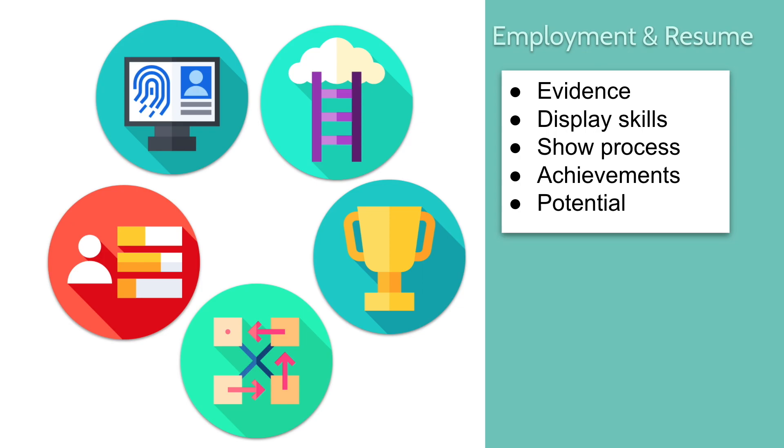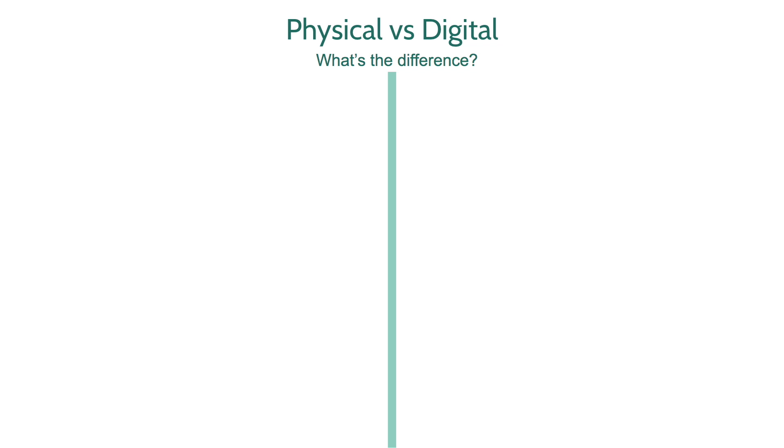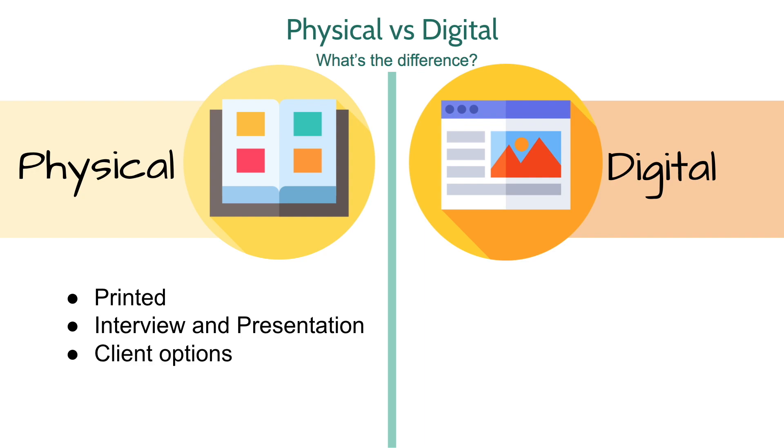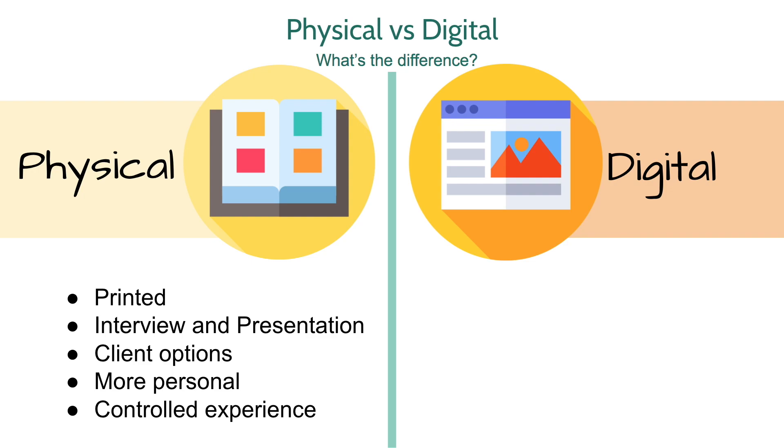Now let's look at the difference between the two types of portfolios: physical versus digital. A physical portfolio usually involves printed photos in a photo book or binder, used for interviews or presentations with potential employers or clients. You can also use it to show clients different options from previous work. Because of the sentimental nature of printed photos, a physical portfolio often creates a more personal interaction. One nice thing is that you control the layout and the order pages are viewed, giving you more control over the experience.